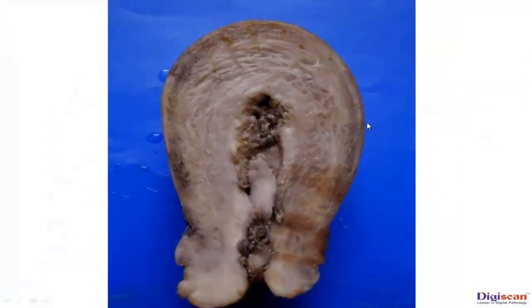Here we are seeing the uterus with cervix, where the endometrial cavity and upper cervical canal are dilated and filled with a soft polypoidal mass with a grape bunch-like appearance in some areas.